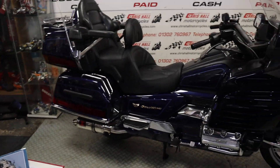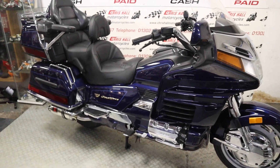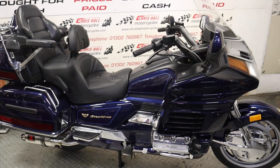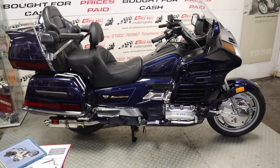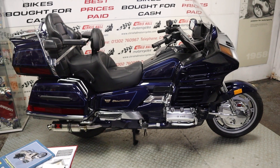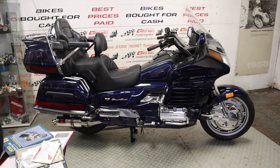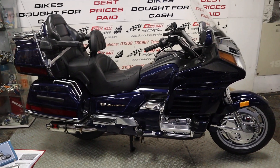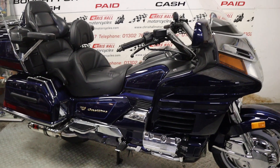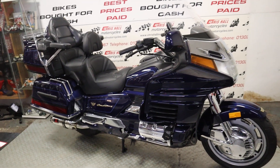Absolutely amazing. It's got tons of paperwork which we'll go through in a minute. This particular bike has got eight service stamps in the book and the last one was at 12,728 miles — so literally seven miles ago — and the belts were done. It's very well looked after, been someone's pride and joy, and it's got some gorgeous extras on it.